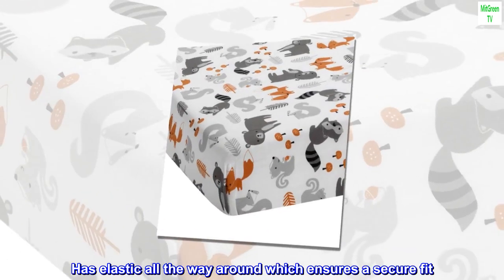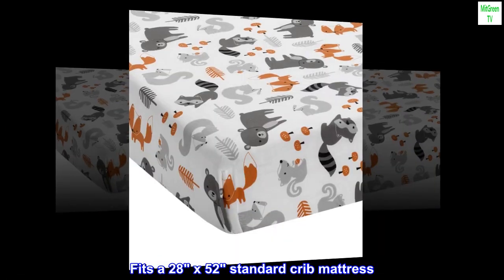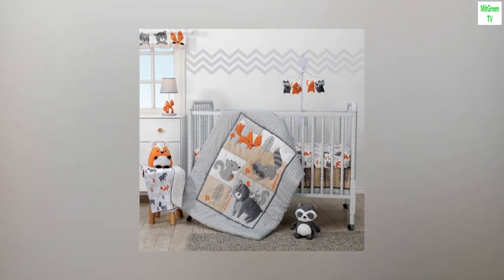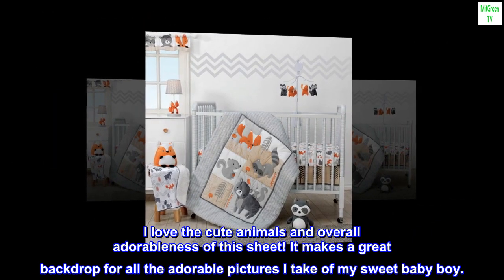Has elastic all the way around which ensures a secure fit. Fits a 28 by 52 standard crib mattress. Machine washable. Top reviews from the United States: super cute and comfy!